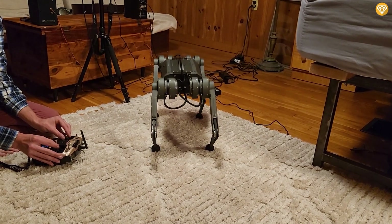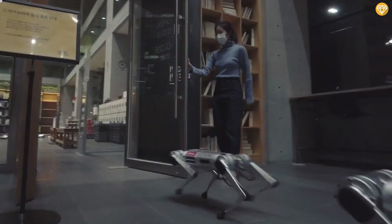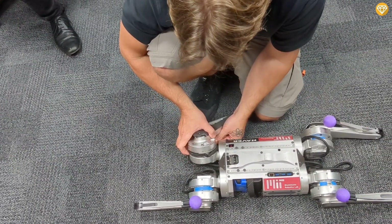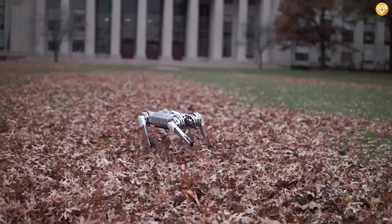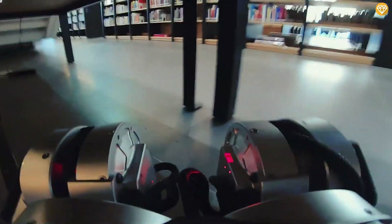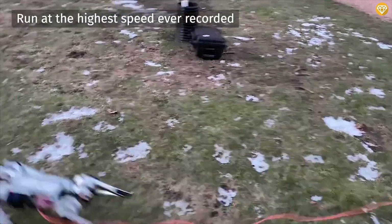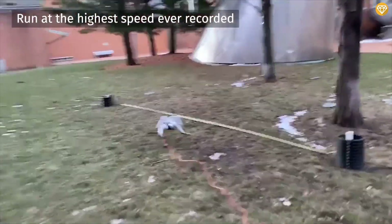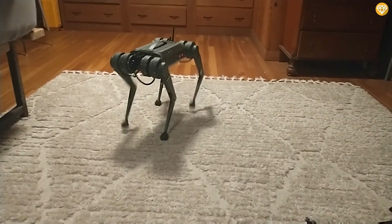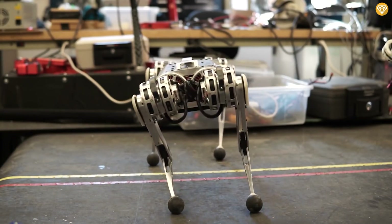Would you want to see this robot cartwheeling toward you? One of the most remarkable aspects of the Mini-Cheetah is its versatility. Researchers at MIT designed it to be highly modular, meaning you can easily customize it for various tasks — from surveillance and search and rescue missions to delivering packages or performing jaw-dropping stunts. It can sprint at an impressive 5.5 miles per hour, making it one of the fastest robots of its kind. Its potential applications are endless, but they also raise questions about whether robots this agile should exist.